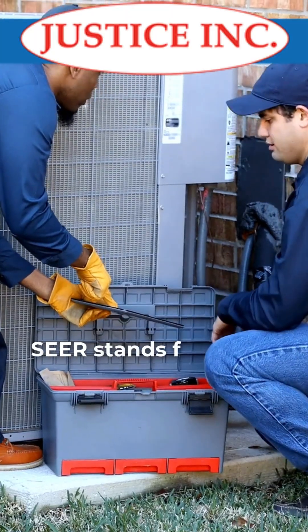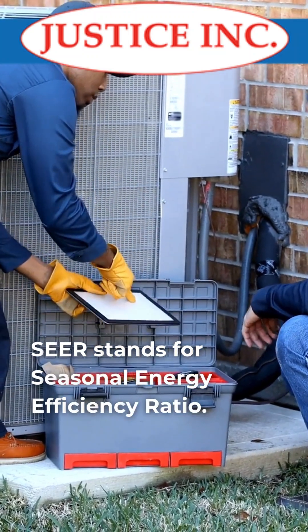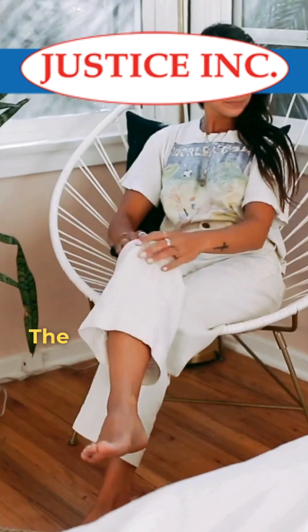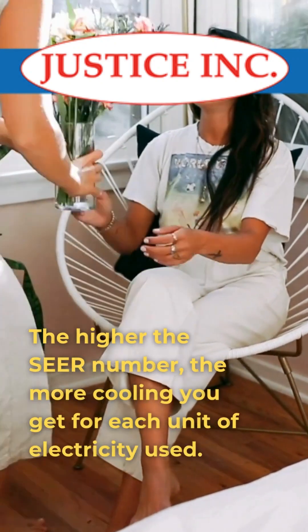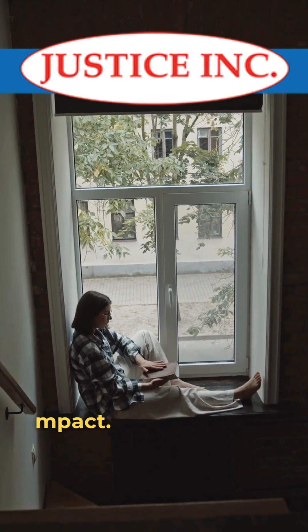SEER stands for Seasonal Energy Efficiency Ratio. It's a measure of how efficiently an air conditioner cools your home over an entire cooling season. The higher the SEER number, the more cooling you get for each unit of electricity used. That means lower energy bills and less environmental impact.